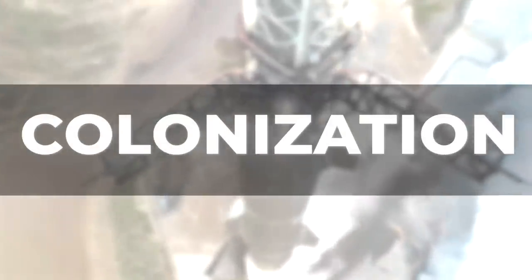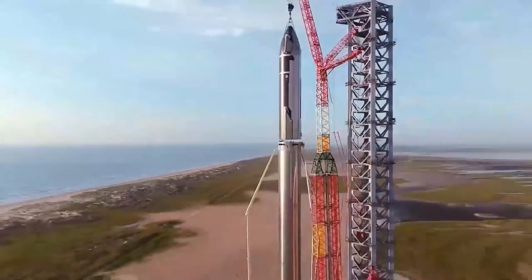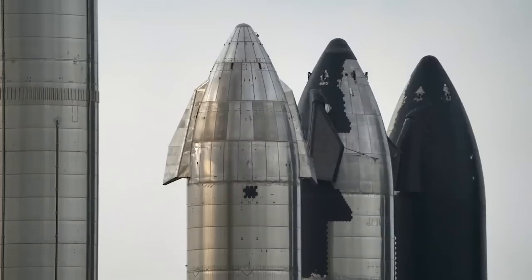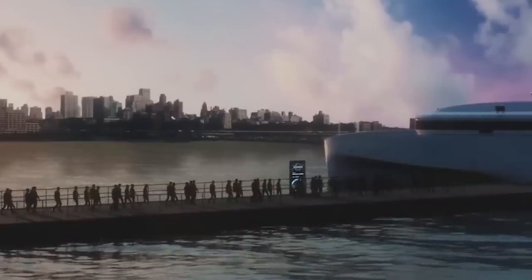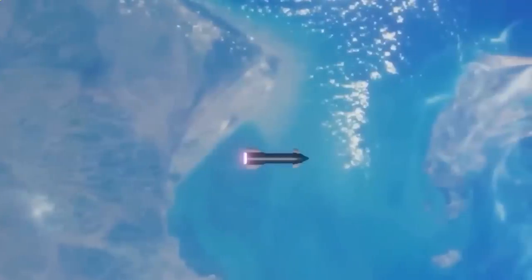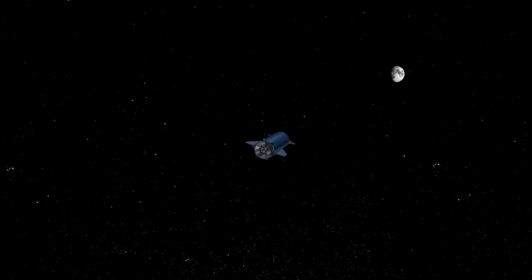SpaceX's Starship is set to revolutionize human exploration of Mars, offering an unprecedented level of access to the Red Planet. Developed by SpaceX, the Starship is a stainless steel vehicle consisting of a giant rocket booster and even larger spaceship that can carry up to 100 people and about 100 tons of cargo. When fully operational, the craft will be capable of traveling to Mars in as little as six months, allowing for quick and cost-effective transportation of people, supplies, and scientific equipment.